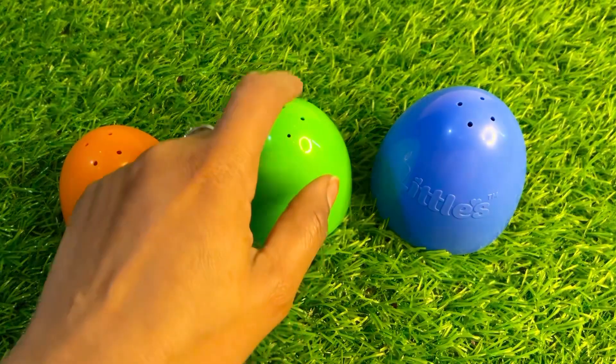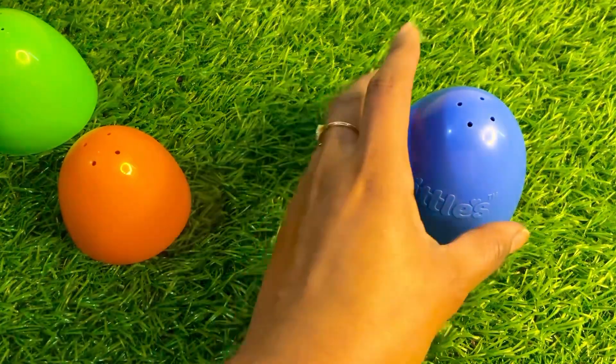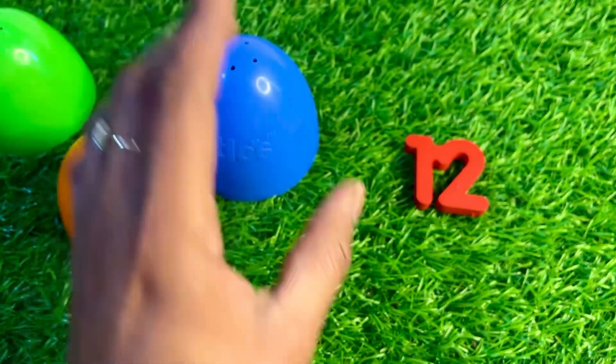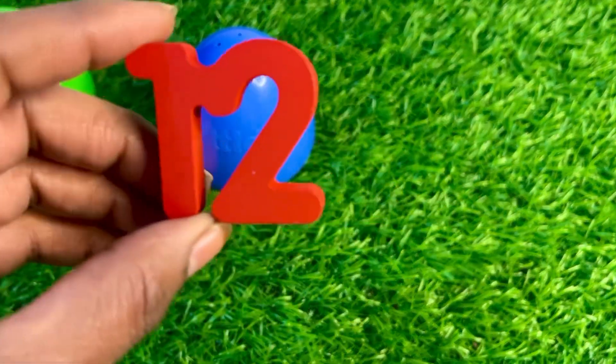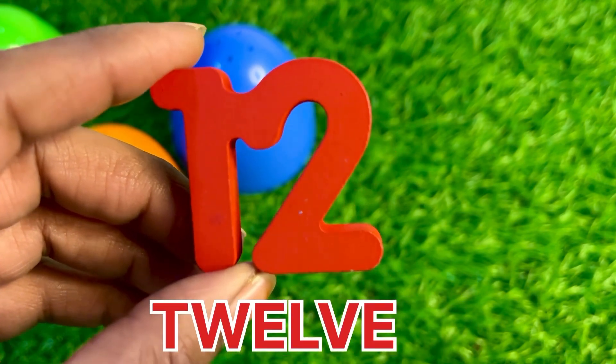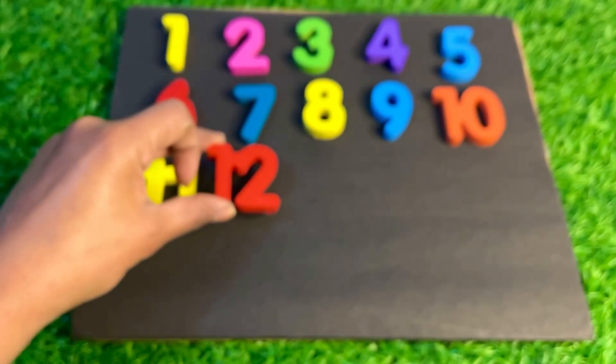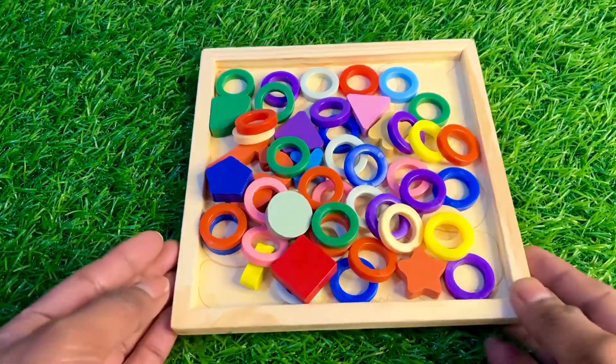Let's see underneath the green cup. Oh, again no number guys. Let's see under the blue cup. Oh nice, here we got number 12 — twelve, twelve, twelve! Let's put red color beautiful number 12 right here.